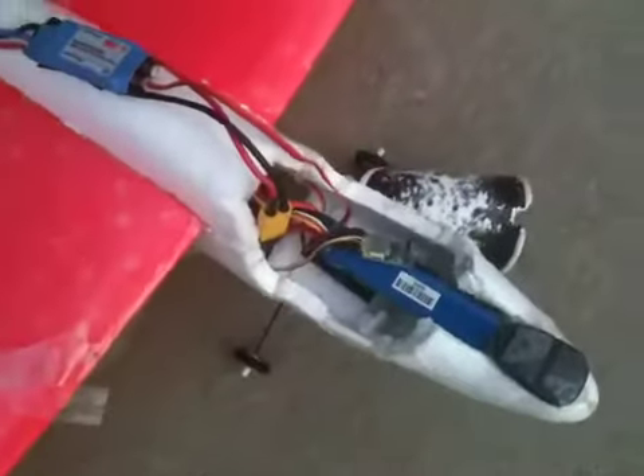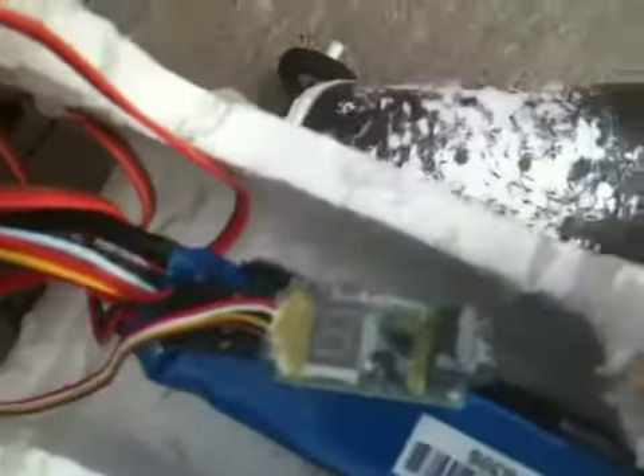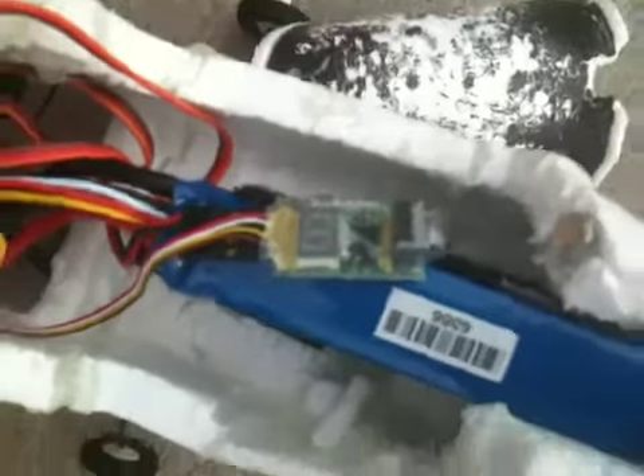All right, here's the hatch. Just got a 2200mA. I don't know if you can tell or not, but there's the altimeter. 2422 feet. Last flight.